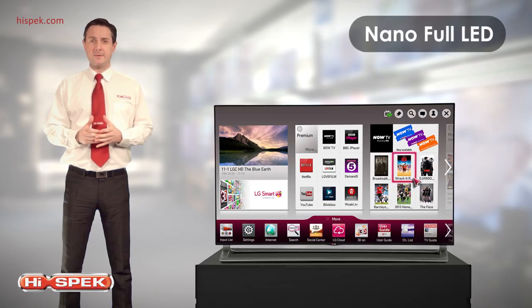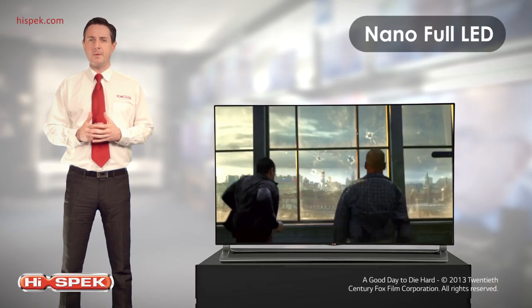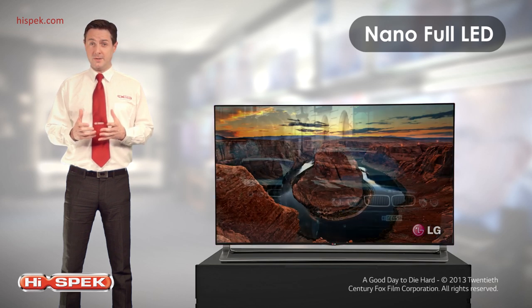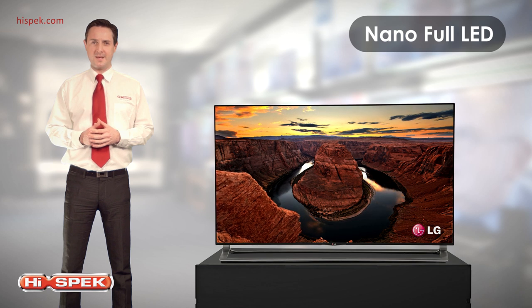Nano Full LED provides the deepest, darkest and most natural colours, for a more vivid picture and images so rich and clear you'll feel as though you're part of the scene.